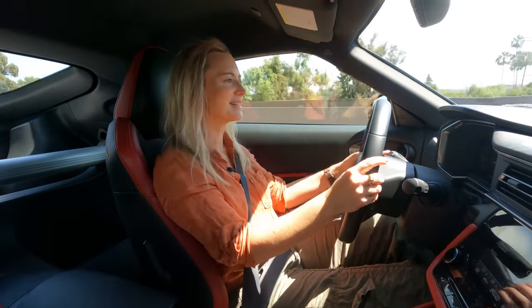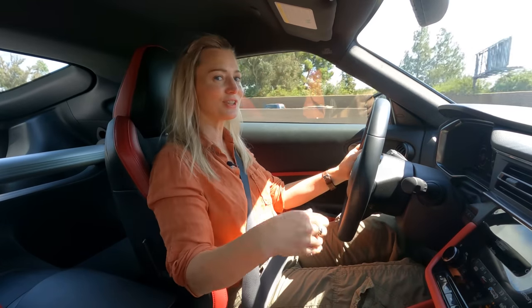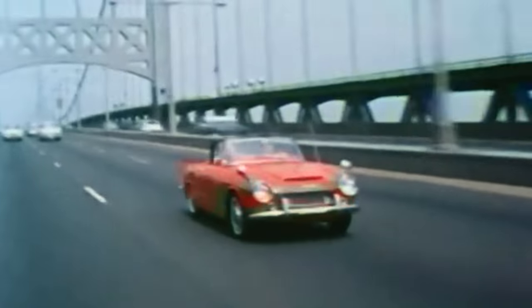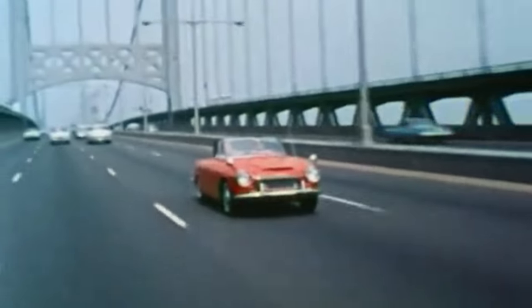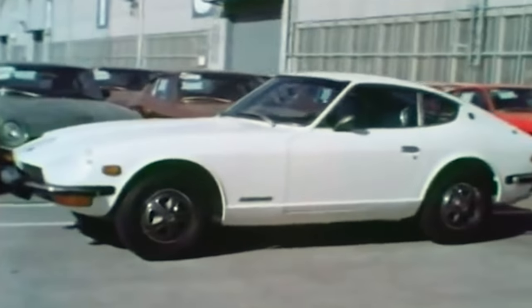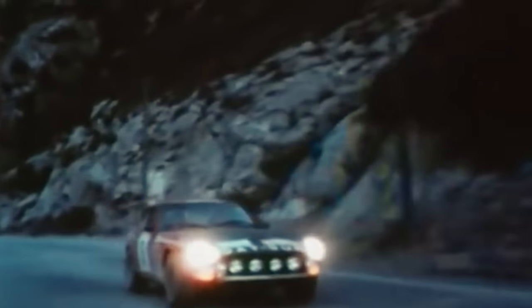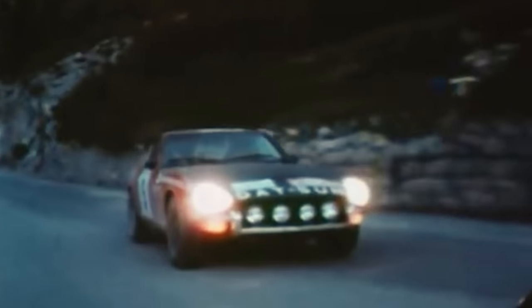The Fairlady 240Z first made its appearance in 1970 when, for safety regulatory reasons, Nissan turned the two-seat roadster — which cribbed its looks from British and Italian convertibles of the era — into the coupe we know and love as the head-turning 240Z. Nissan sold a ton of them for many reasons, one of which was its very affordable price.